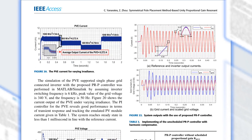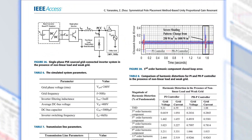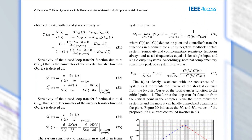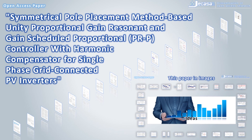Moreover, the application of an unprecedented design process based on changing notch filter dynamics with symmetrical pole placement around resonant frequency overcomes the limitations of complexity and dependency on the precisely modeled system associated with the use of various controllers, such as adaptive, predictive and hysteresis, and grid-connected PV power generation systems.